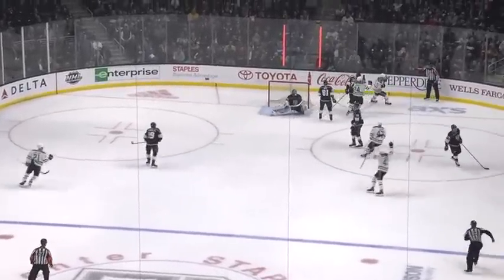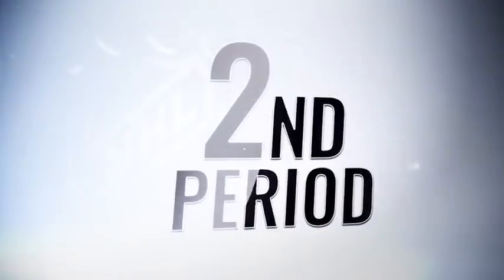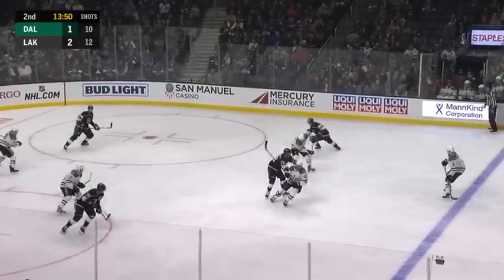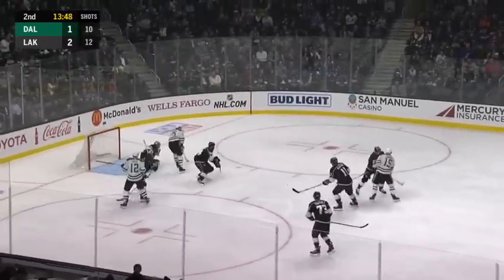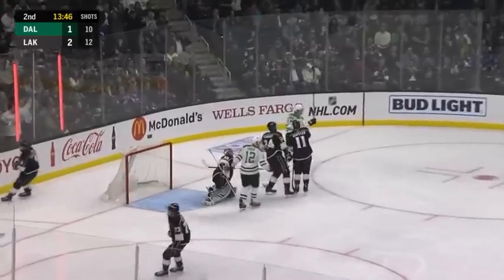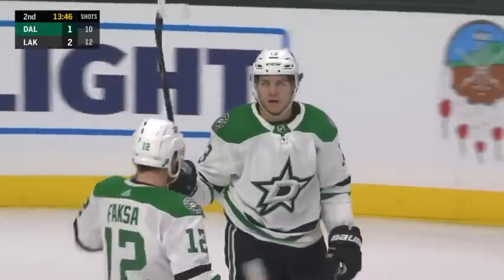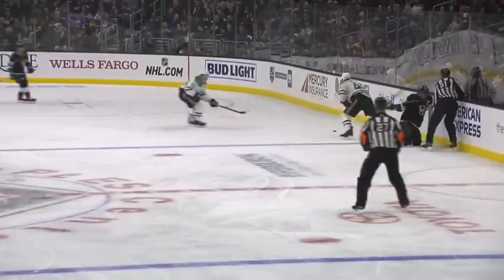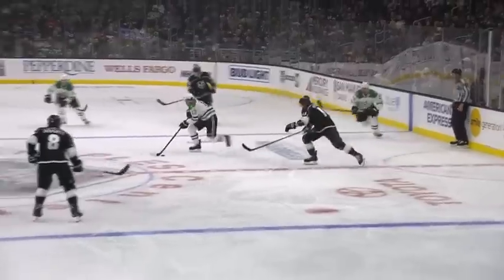It's a get-back for Tyler Seguin after sitting in the box as the Kings scored their second of the game. Now it's Janmark. He has help because he crosses the line. Bouncing puck, corralled in the slot — Como, and then a shot low! Janmark scores! It hopped to him. He had Quick frozen, and the Stars have tied it.